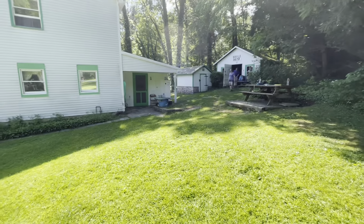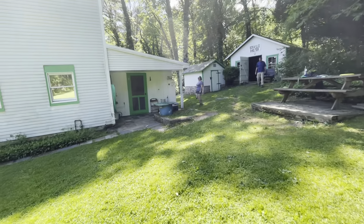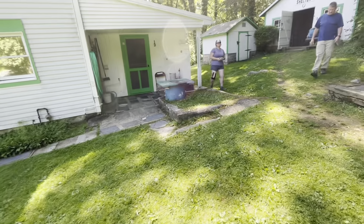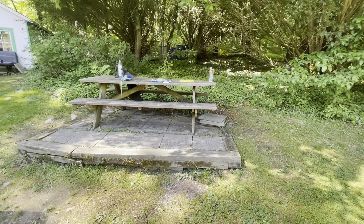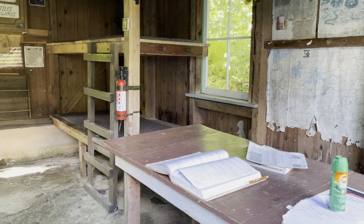There is a place to charge your electronic equipment, and there is good drinkable water right there on the Caretaker's house. Picnic table — rather wet. And this is the inside of the Eckville Shelter.